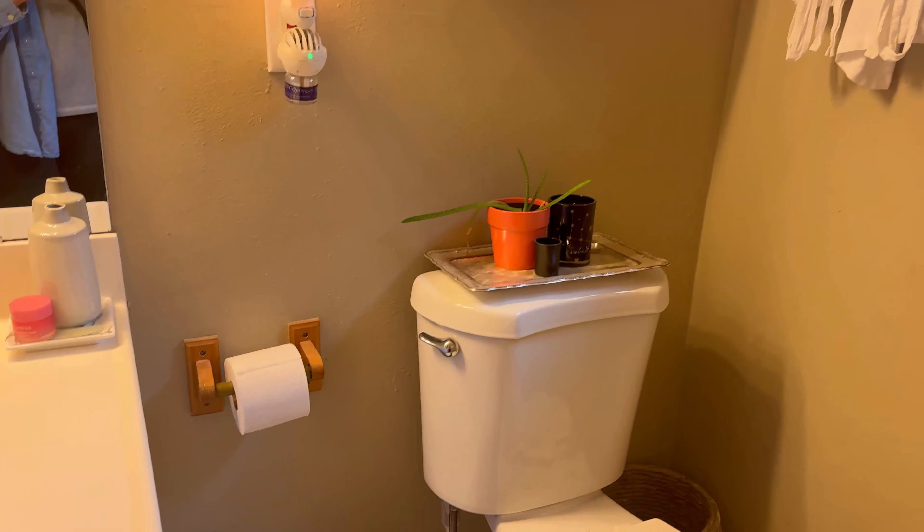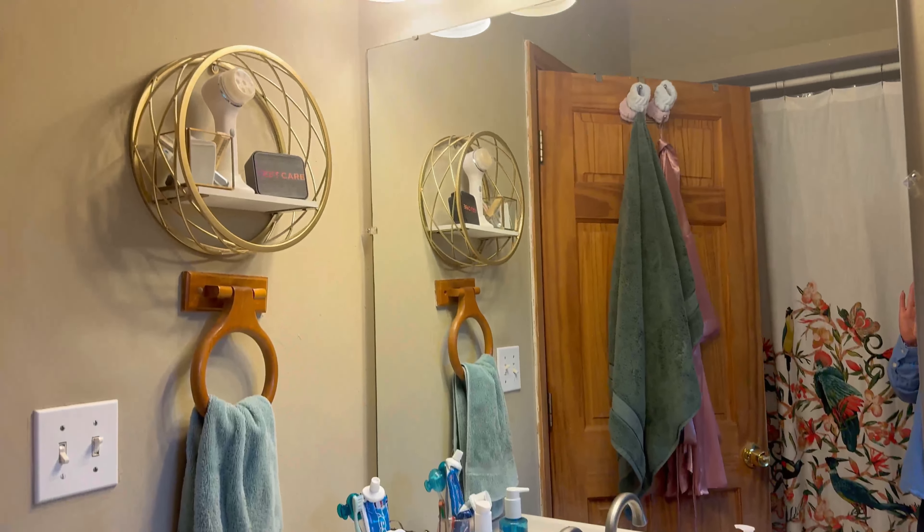And then there's another bathroom — this one's a full bath with a tub and a shower. It's got a window in here.